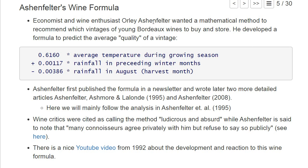The economist Ashenfelter is himself a wine enthusiast, and he wanted to develop using econometric methods — in particular a linear regression — a mathematical formula that tells him which vintages he should buy when they are still young. Is this year's vintage a good one to buy and keep for 10 or 20 years, or is it a bad vintage? He came up with a formula that uses just three weather variables.